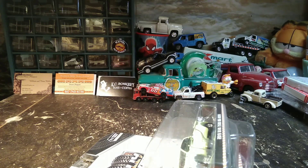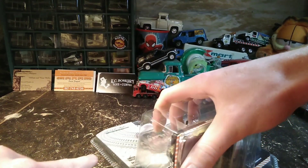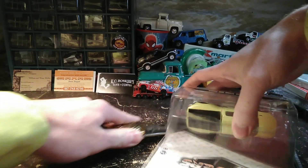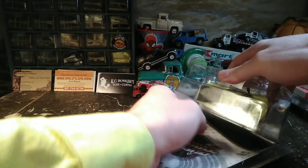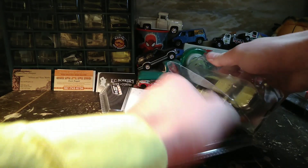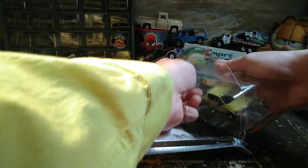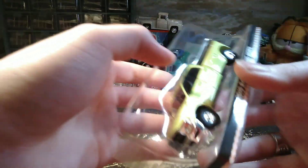I should probably do this with a knife that's sharp — I need to sharpen this one. I didn't cut it all the way, that was smart. Alright, we can rip the plastic. I really do save these packages so I try not to destroy them.